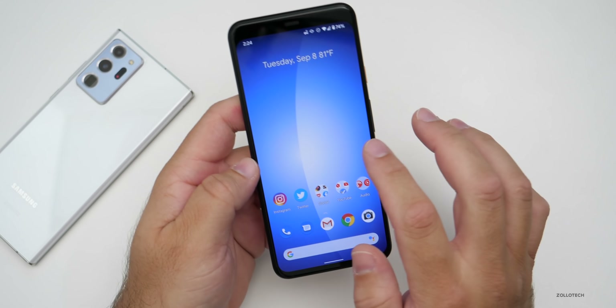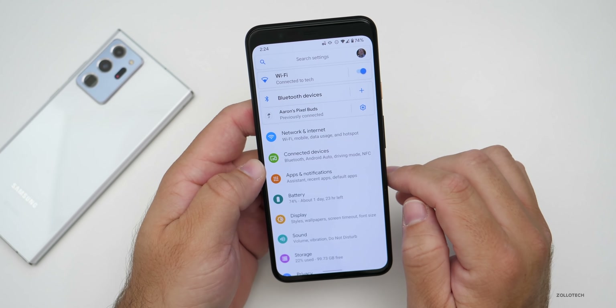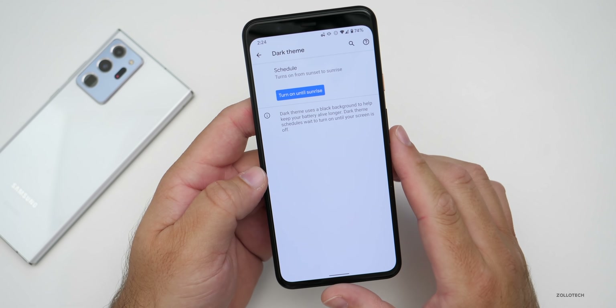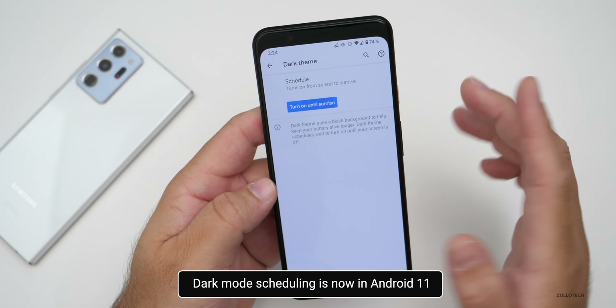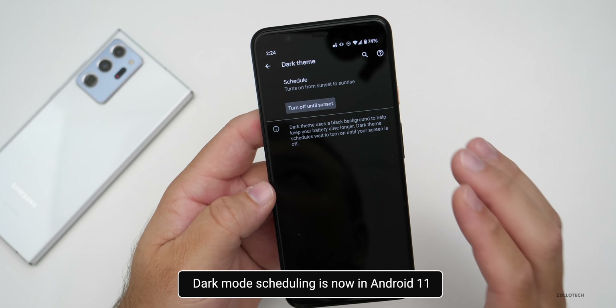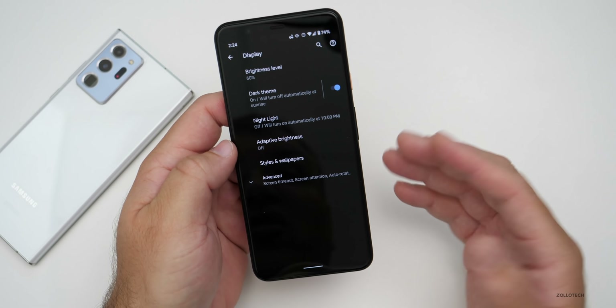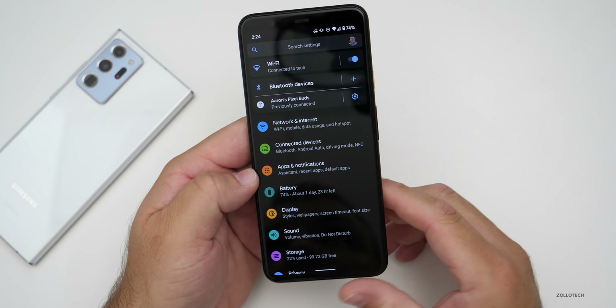A lot of people love dark mode, and they've updated it to have dark mode scheduling. You can go into Display, then Dark Theme, and turn it on until sunrise or set a custom schedule. It's nice that it's built in, and some of the icons are updated as well.